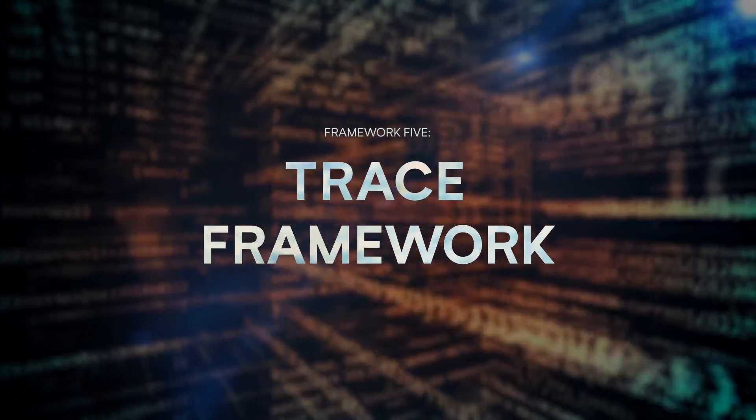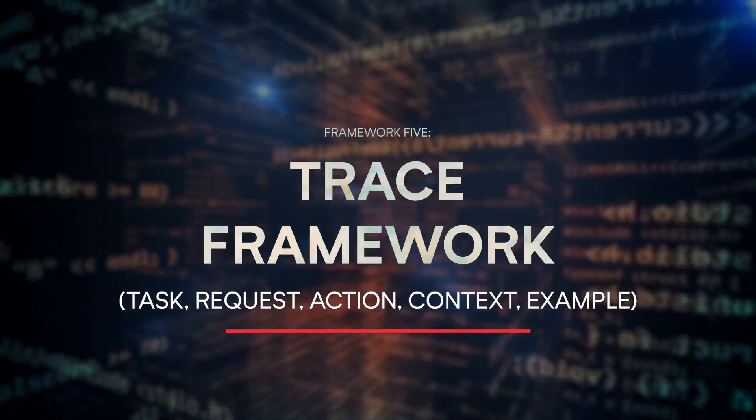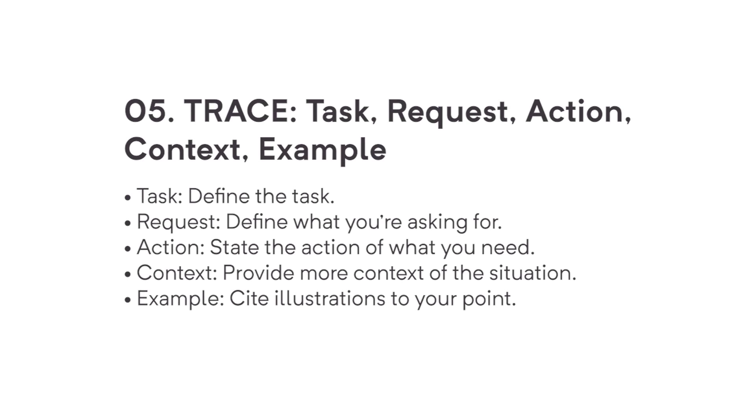The fifth and final framework is TRACE, which stands for Task, Request, Action, Context, and Example. This is great when you have examples of things you'd like to implement. Task means define the task. Request means define what you're asking for. Action means state the action needed. Context means provide context of the situation. Example means give an example to illustrate your point — something you'd like to emulate.